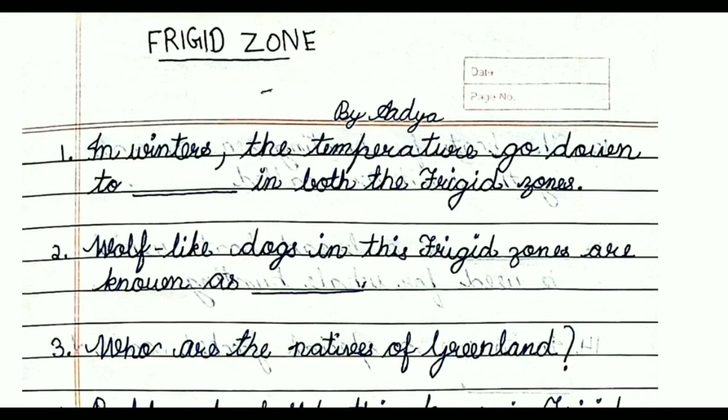Hi friends, I am Adya. Today we are going to discuss all the one-mark questions on the topic Frigid Zone. So without wasting any time, let's start.